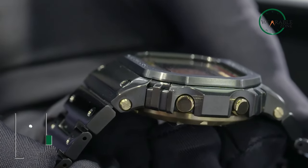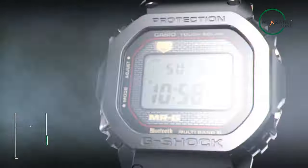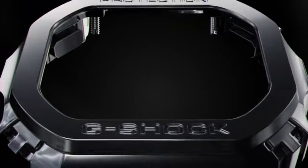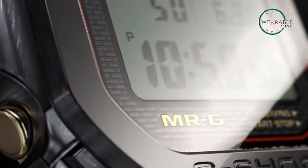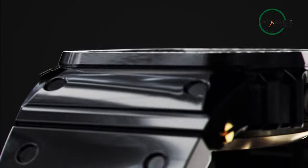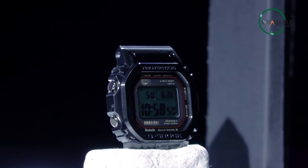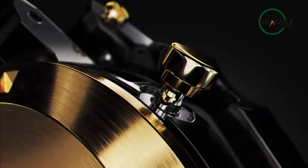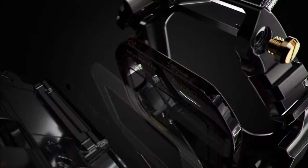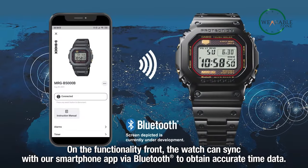G-Shocks are dubbed the king of ruggedized watches, and from them comes the full-metal G-Shock MRG B5000. The MRG B5000 is one of the most advanced timepieces from Casio and sits in their flagship lineup. The case, bracelet, and bezel are made from different materials which are a few times harder than pure titanium — so if your watch hits something, feel bad for that other thing and not your watch. The top is made from sapphire crystal, armored by the bezel, and has a screw-in back. It's a battery-powered digital watch with a Japanese quartz movement, and you can connect it to your smartphone via Bluetooth.